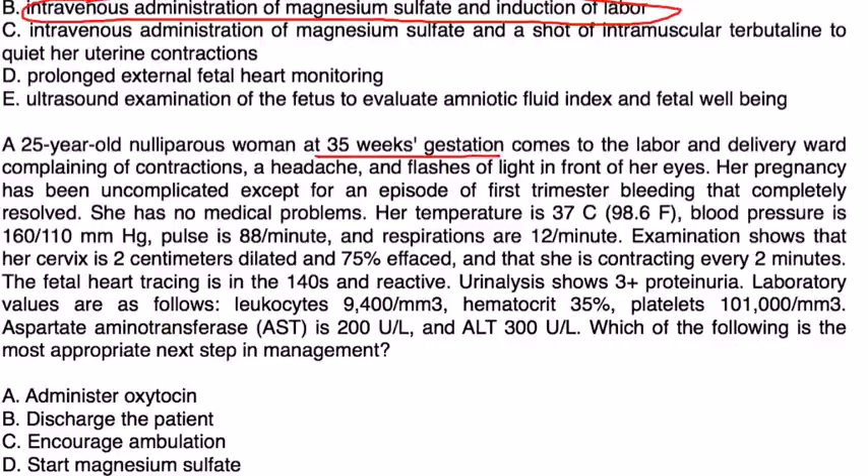Clinical vignette 2: A 25-year-old nulliparous woman at 35 weeks gestation presents to labor and delivery complaining of contractions, headache, and flashes of light. Blood pressure is 160/110. Cervix is 2 cm dilated and 75% effaced, contracting every 2 minutes. Fetal heart rate tracing is in the 140s and reactive. Urinalysis shows 3+ proteinuria. Labs show platelets 101,000, AST 200, ALT 300.